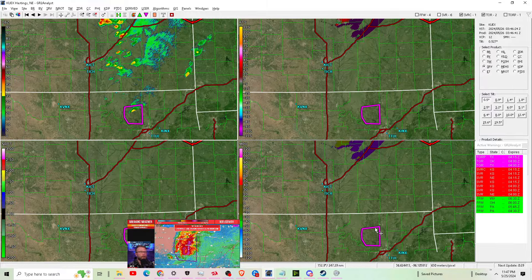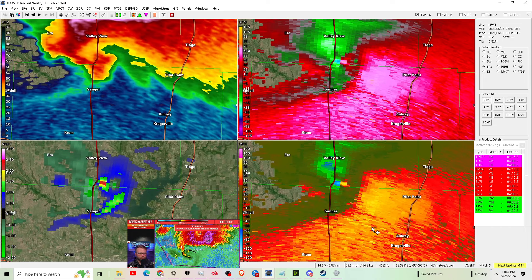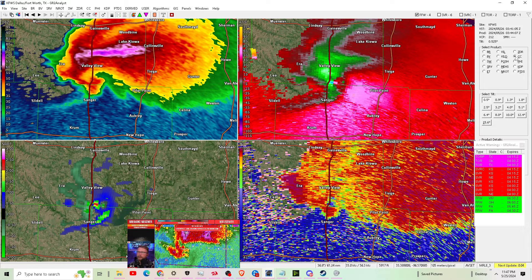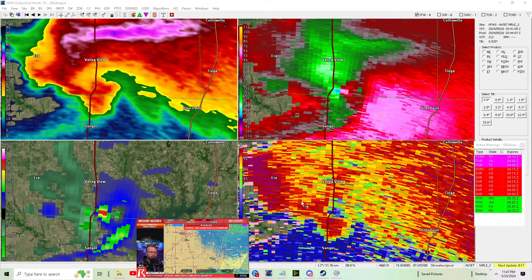We are continuing to monitor the Oklahoma storm as well. Barnsdall, you're under a tornado warning — you're getting a big storm right now. The tornadic part of that storm, if we have a tornado happening, is way down near Morgan's Corner moving towards Skiatook. The velocity signature and hook don't look as intense as what we've got in Texas, but it's certainly intense enough to warrant taking shelter. If a tornado comes down your street, it doesn't matter how intense it is compared to the Texas one — take shelter now.